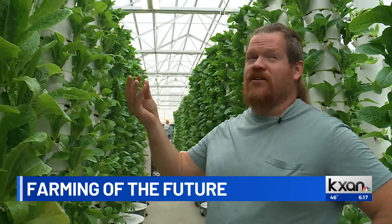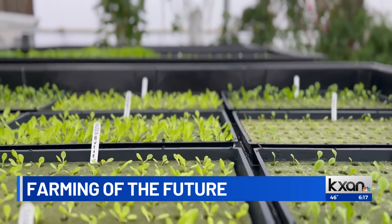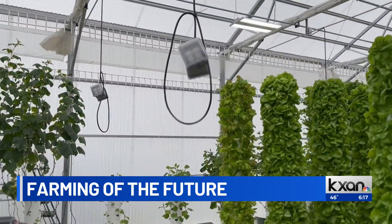You're using gravity to do most of the work. You pipe the water up to the top and then just let it rain back down. Vermilion says they use 95% less water than a traditional farm, and that by growing using these high-tech towers, they can remove variables that make farming difficult.